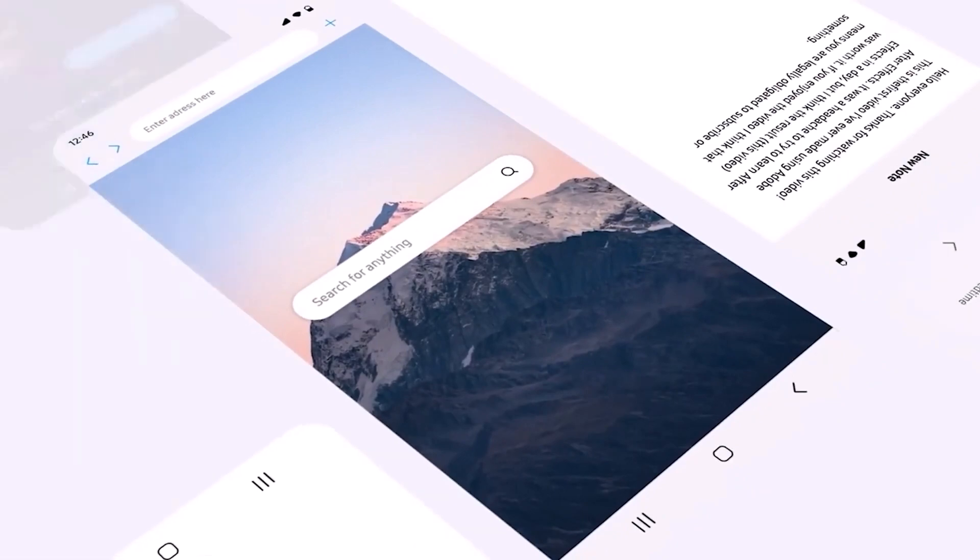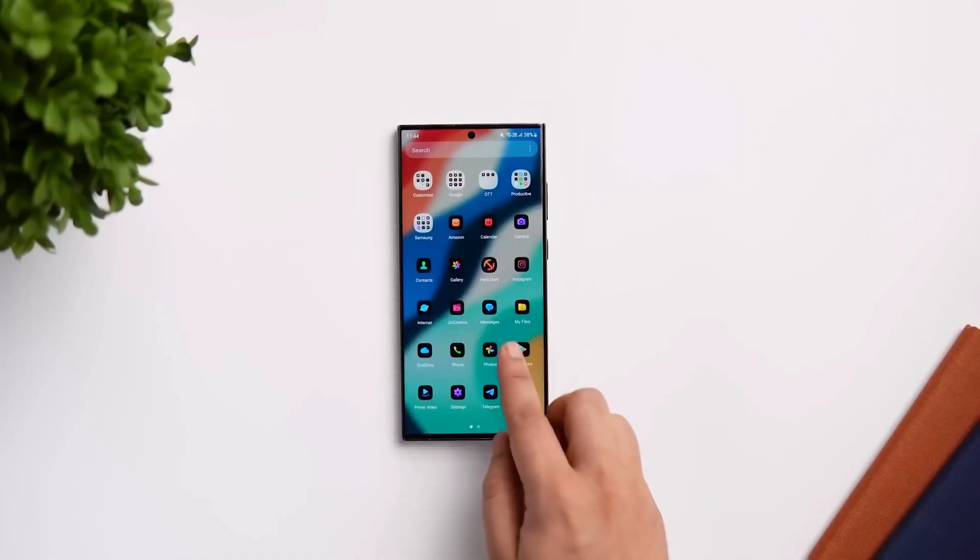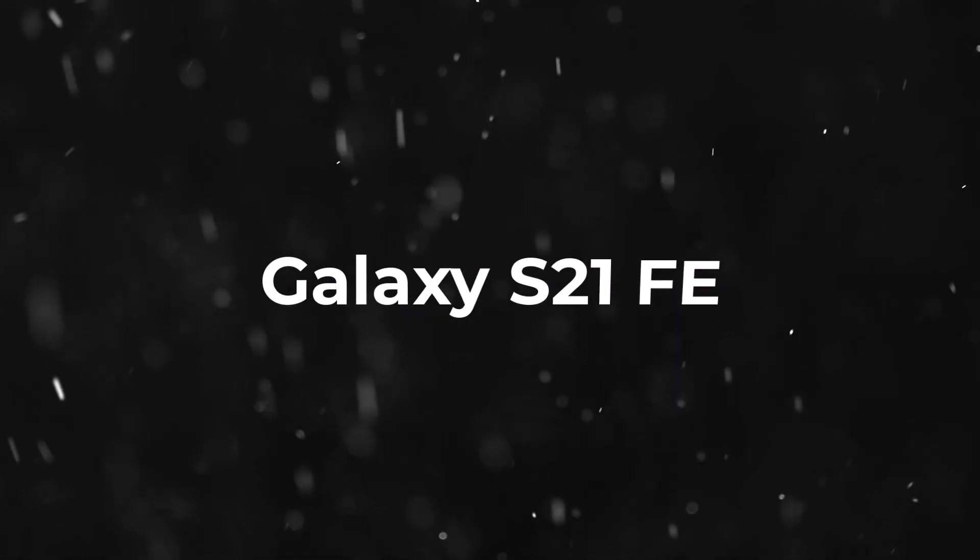To find out whether your device is included, refer to the provided list. Galaxy S23 Ultra, S23 Plus, S23, S22 Ultra, S22 Plus, S22, S21 Fan Edition, S21 Ultra, S21 Plus, S21.